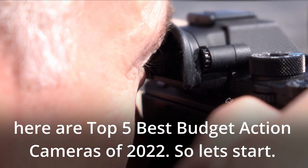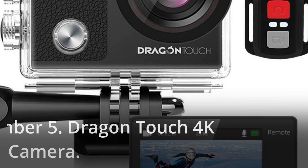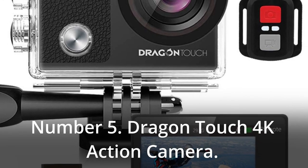So let's start. Number 5: Dragon Touch 4K Action Camera.